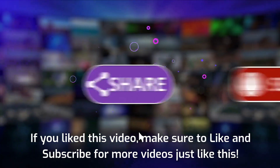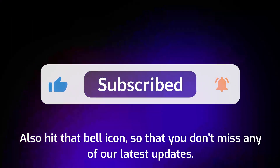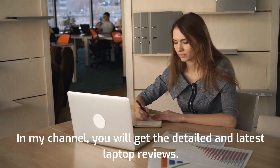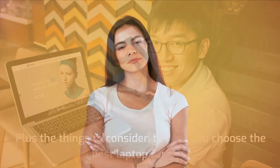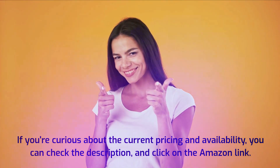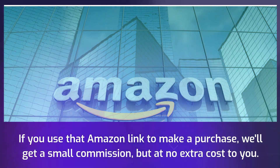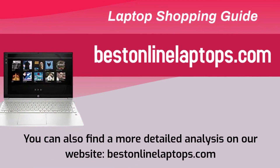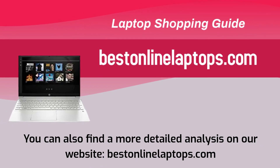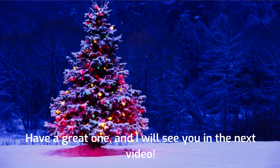If you liked this video, make sure to like and subscribe for more videos just like this. Also hit that bell icon so that you don't miss any of our latest updates. In my channel, you will get detailed and latest laptop reviews, plus the things to consider to help you choose the best laptop for you. If you're curious about the current pricing and availability, you can check the description and click on the Amazon link. If you use that Amazon link to make a purchase, we'll get a small commission, but at no extra cost to you. This support keeps this channel alive and helpful content coming your way. You can also find a more detailed analysis on our website, bestinlinialaptops.com. Let me know your thoughts in the comments below. Have a great one, and I will see you in the next video.